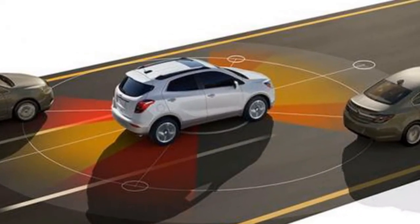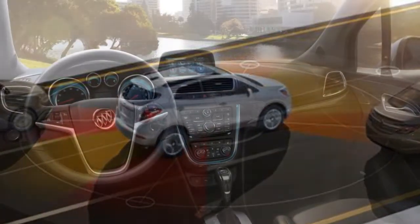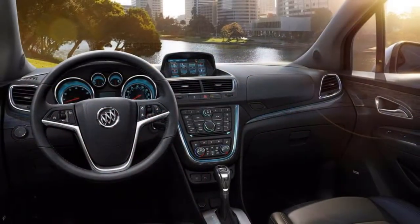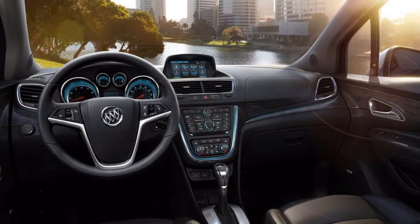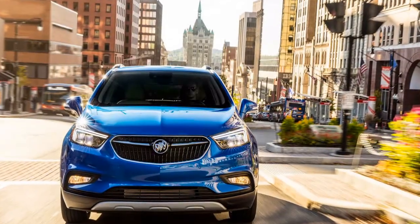The Buick Encore can be stuffed with an assortment of alternatives, however at the cost there's a considerable measure of rivalry. Offered in six trims with different alternatives accessible to include at each level, the 2019 Buick Encore permits an incredible level of customization.